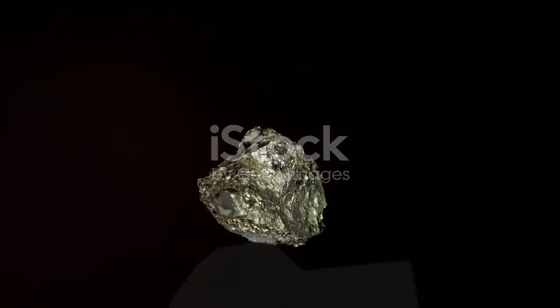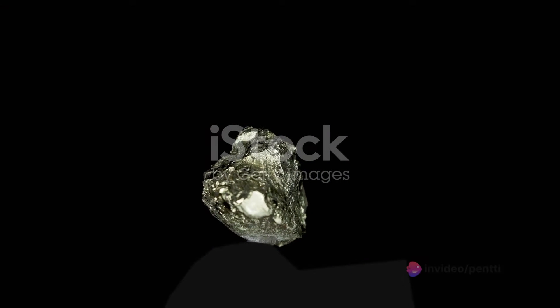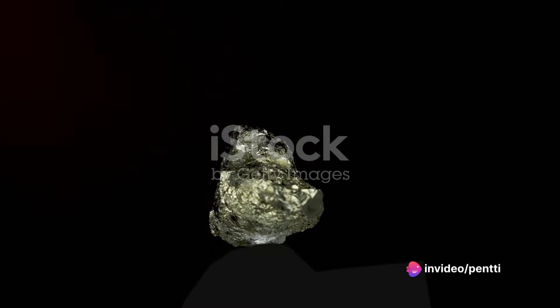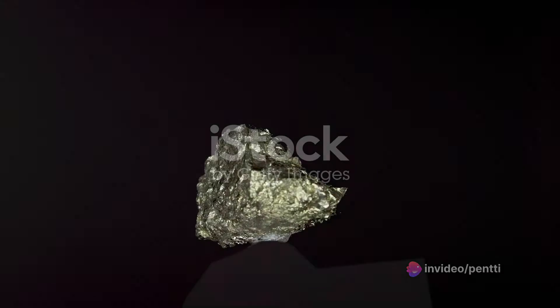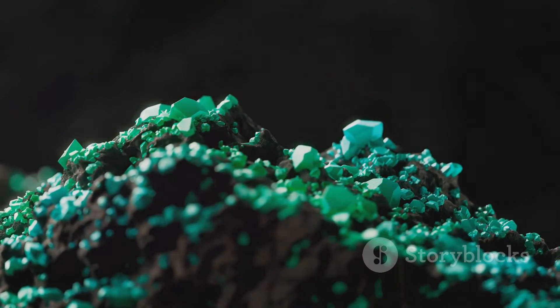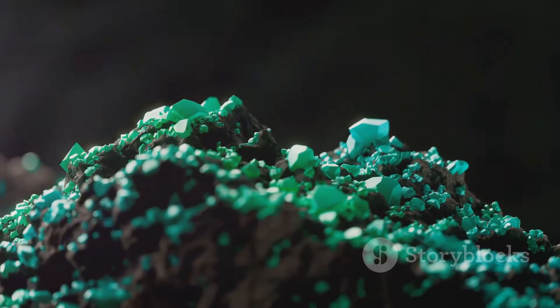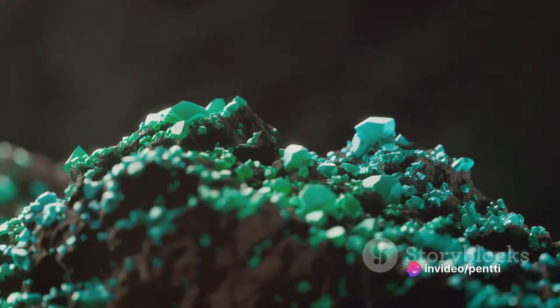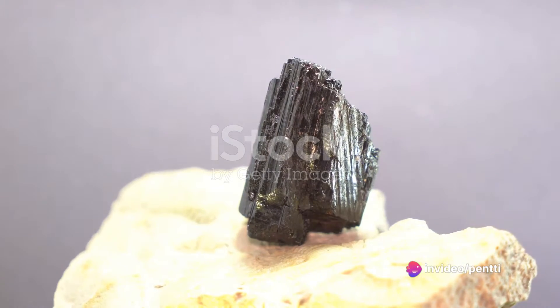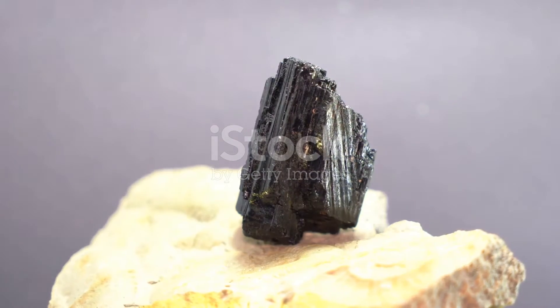Wolframite, a robust mineral, is a fascinating blend of iron, manganese, and tungsten. It's usually found in quartz veins and pegmatites, and it's known for its dark color, ranging from brown to black. What makes wolframite really stand out is its high density and specific gravity, which make it incredibly heavy for its size. It's also highly resistant to heat and has a brilliant luster, adding to its charm.